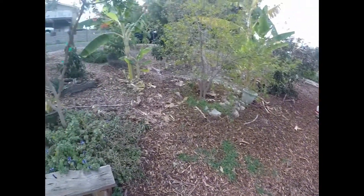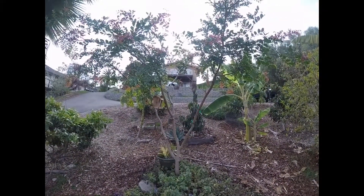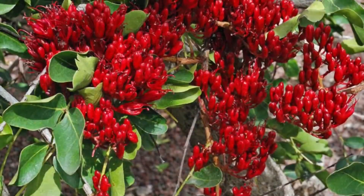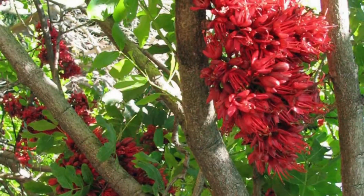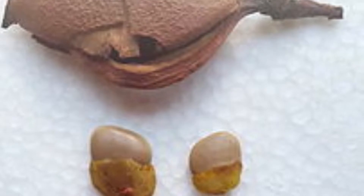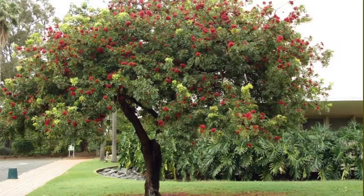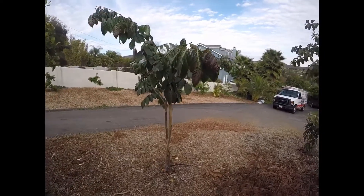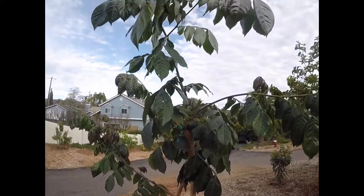The next one I want to show you is the ice cream bean. Before I do that, I'm going to show you guys some pictures of the flowers on this tree and maybe the seed pods. This is the second nitrogen fixer — the ice cream bean — and this one is also about eight feet tall now.